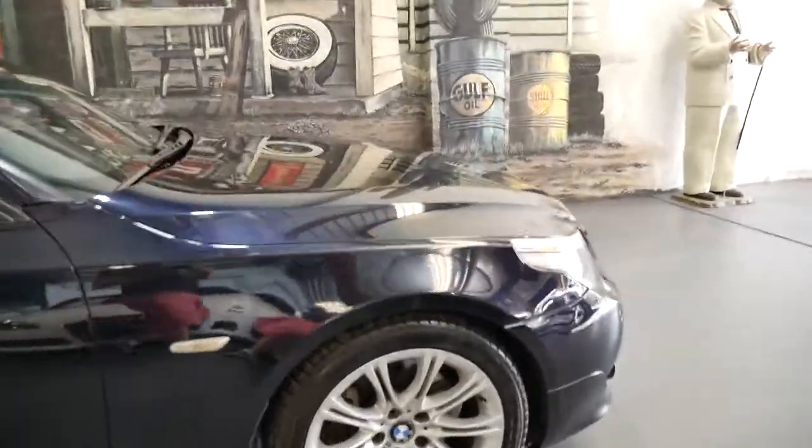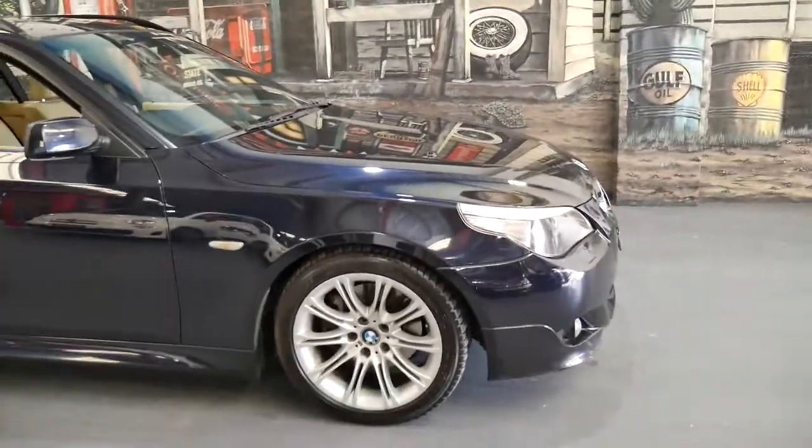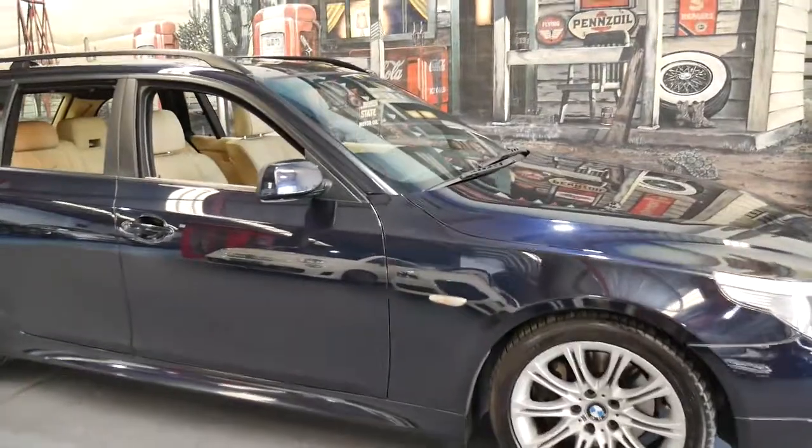It's also an M Sport and although it's called carbon black, it's actually a very dark blue — navy blue.